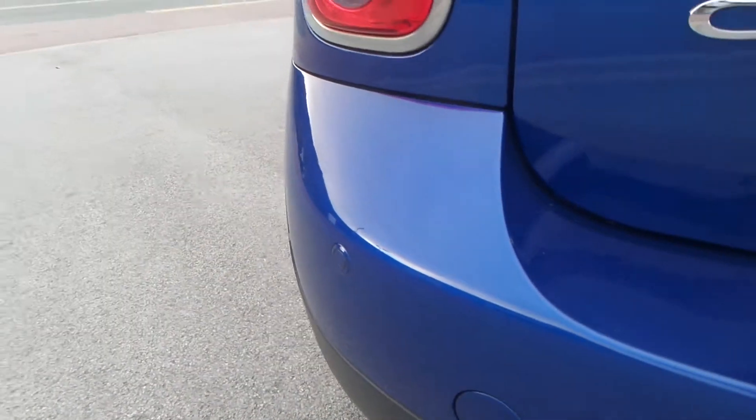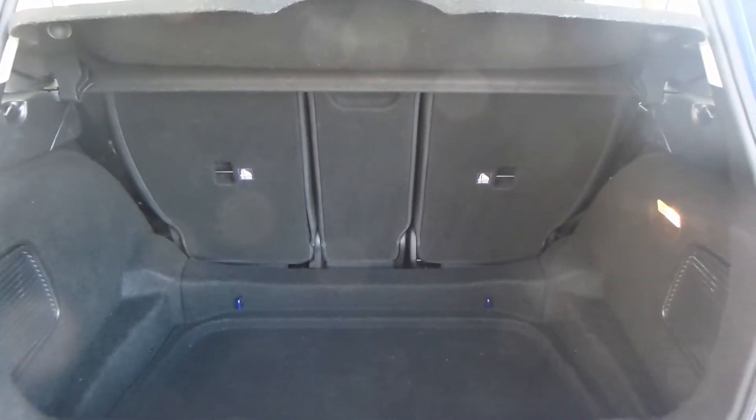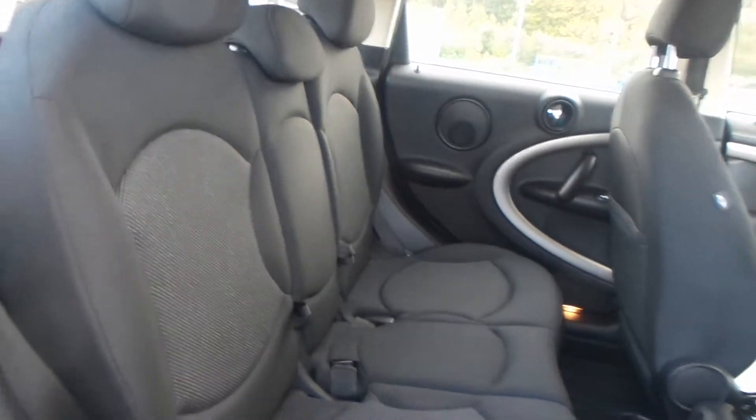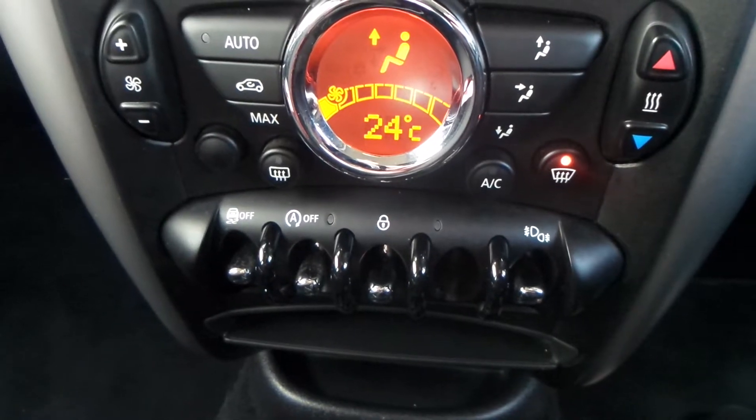...you do have parking sensors and a really good boot size with the vehicle too. You also have a really good space in the rear seats. The vehicle is equipped with front and rear fog lights.